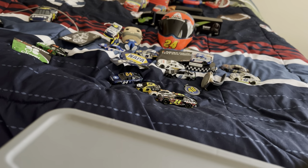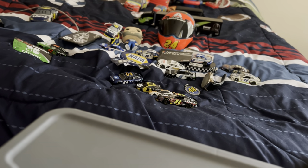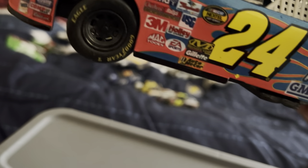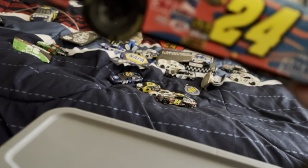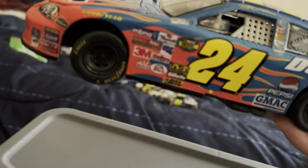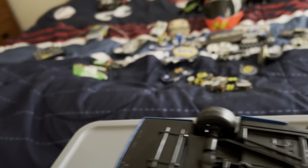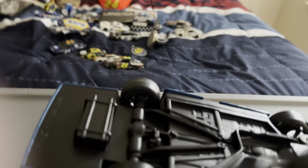Next is Jeff Gordon's 2006 DuPont paint scheme with the flames on it. This is the only diecast car I have with flames on it. It's the big one at Talladega.